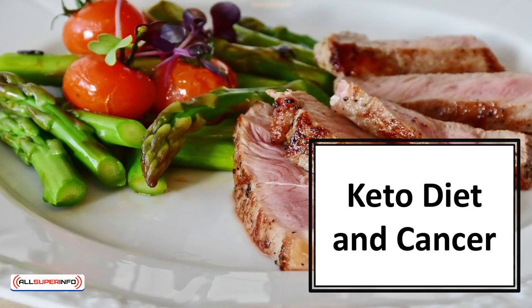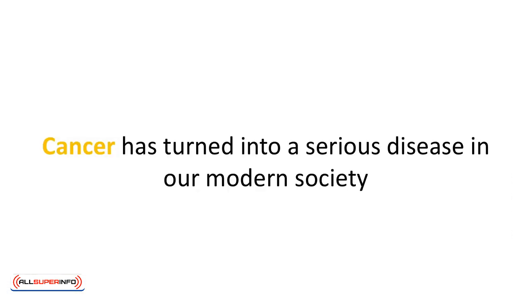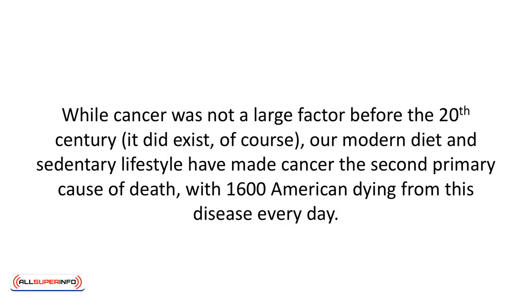In this video, we'll talk about the keto diet and cancer. Cancer has turned into a serious disease in our modern society. While cancer was not a large factor before the 20th century, it did exist, of course. Our modern diet and sedentary lifestyle have made cancer the second primary cause of death, with 1,600 Americans dying from this disease every day.